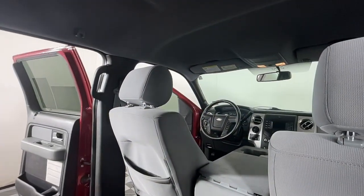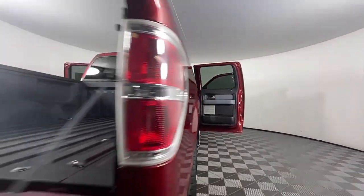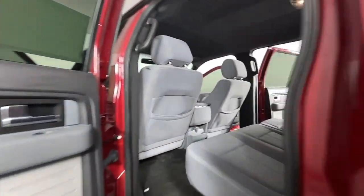Keyless entry, fog lamps, steering wheel audio controls, aluminum wheels, alarm, Bluetooth connection, rear wheel drive, stability control, traction control, pass-through rear seat.